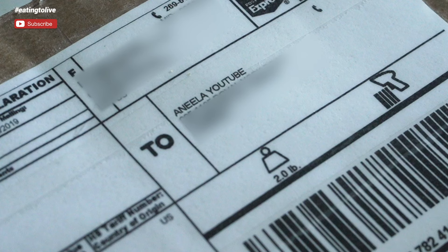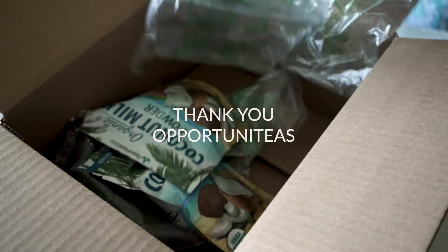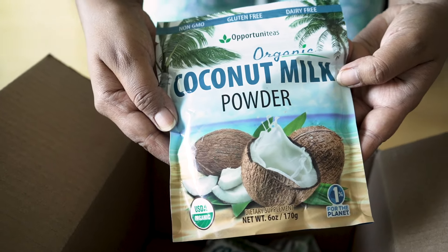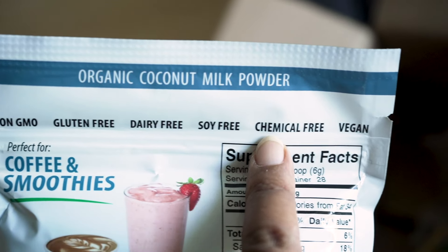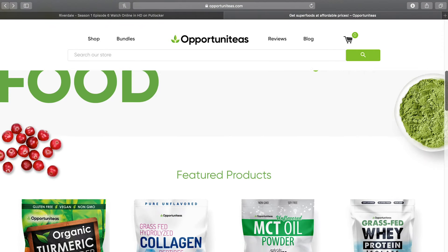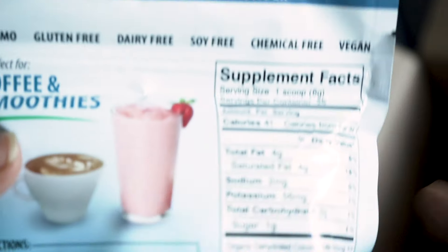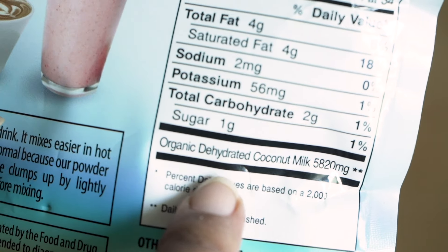A couple of weeks ago, Anila YouTube was sent a package. My very good friends at Opportunities were kind enough to send me some samples of their organic coconut milk powder. Opportunities is a company that I've worked with before and they are the sponsors of this video. There are already so many things that I like about Opportunities — their products are completely vegan, they care about the planet, and I think the thing that I love the most is probably the fact that this company was started by a family who wanted to change the course of someone's health. And that's what you can do through your diet. So I was really excited to get started. I began by putting this organic coconut milk powder in my coffee, which is what the package told me to do.